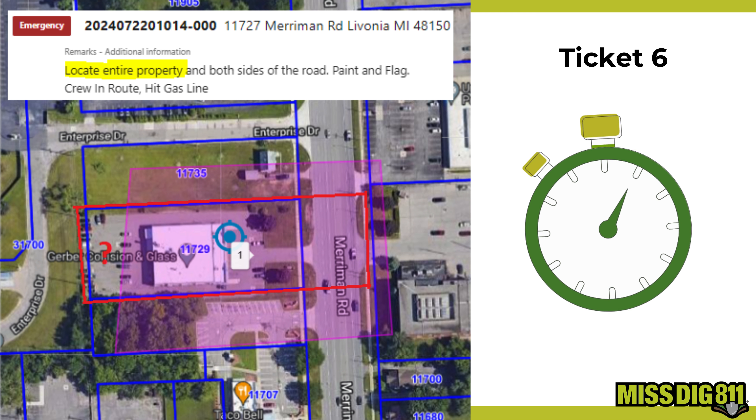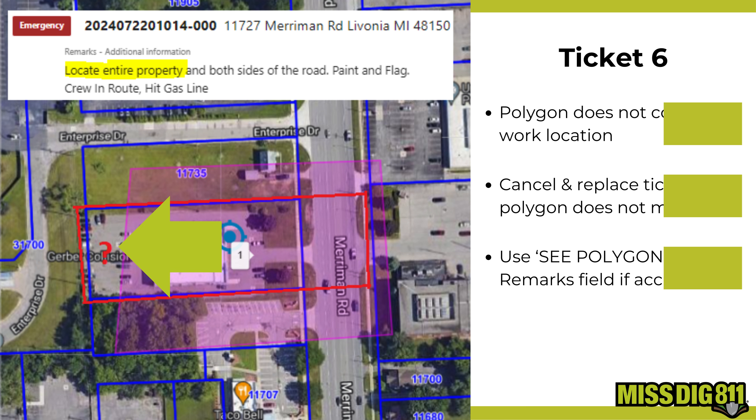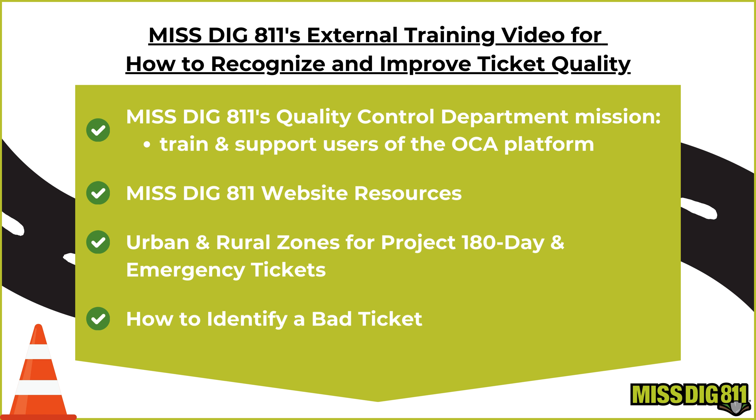Finally, let's examine ticket six. Can you find the issue with this one? The problem here is similar to what we've seen before. The polygon doesn't fully cover the work location based on the written instructions. If this happens, the ticket needs to be replaced to ensure accurate notifications to utility owners. Make sure your polygons are precise to avoid any misunderstandings.